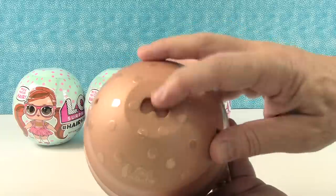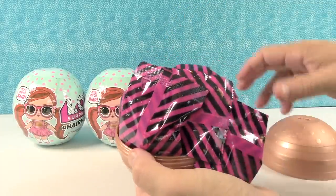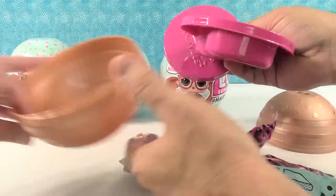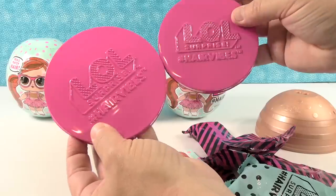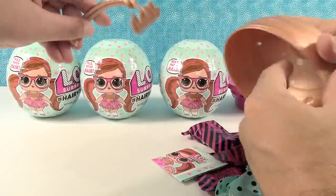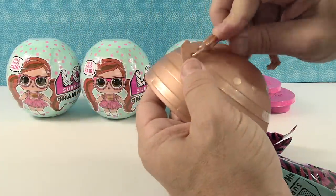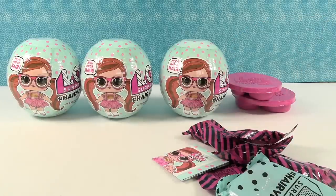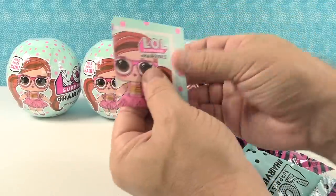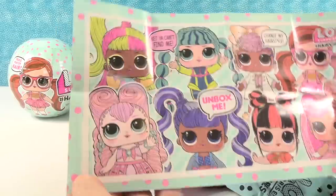We have a gold ball - it has little feet up top for display. Look at all these surprises - that is a lot. I'm guessing these are probably going to be other hairstyles. This also comes with a little handle so you can carry it. And this is going to be a checklist.